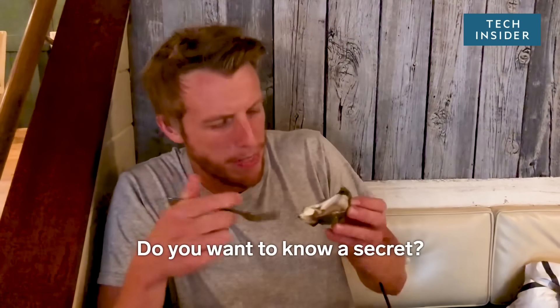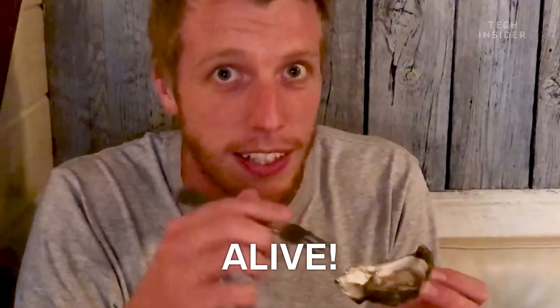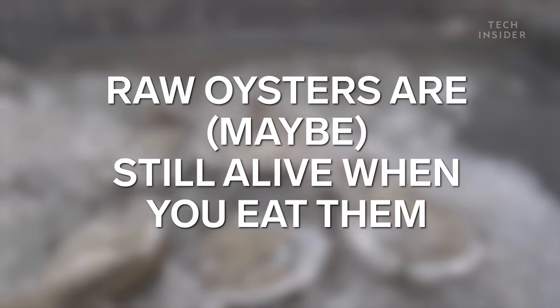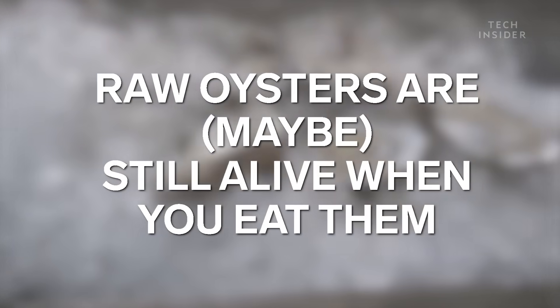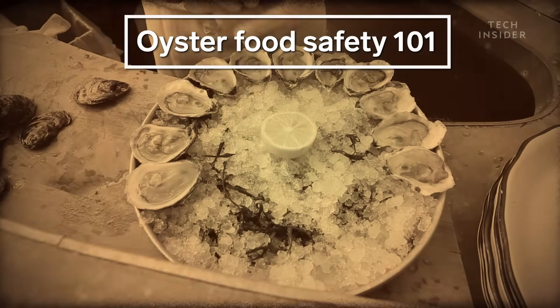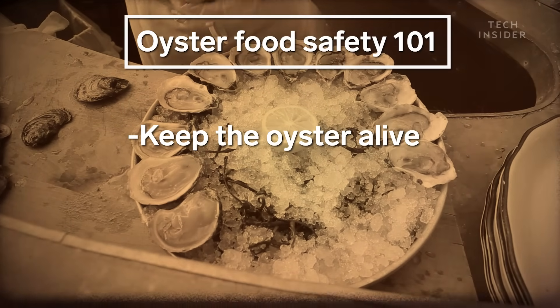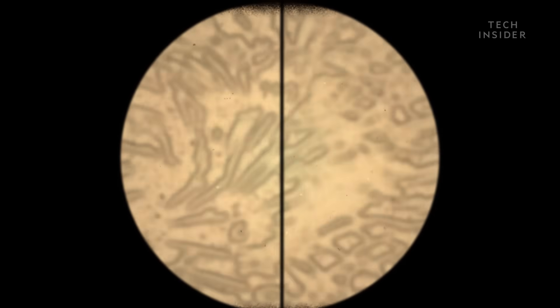Do you want to know a secret? This oyster I'm about to eat could still be alive. So why do we do it? Most people think it's a food safety issue. You keep the oyster alive as long as possible, and that reduces the risk of bacterial contamination. And there is a little bit of truth to that.